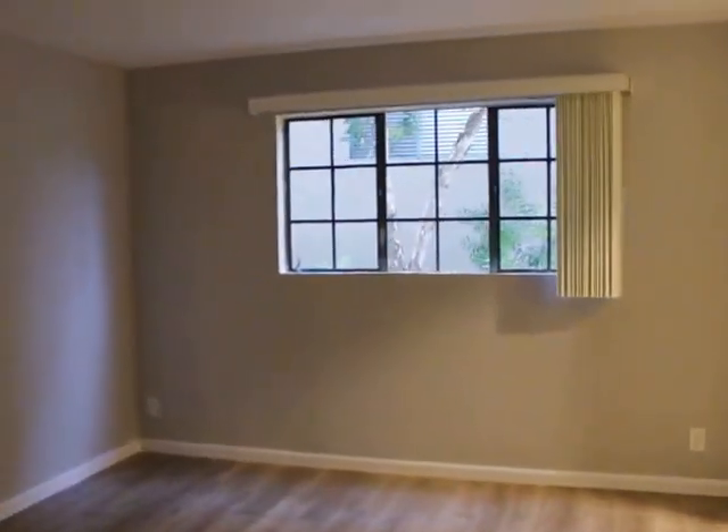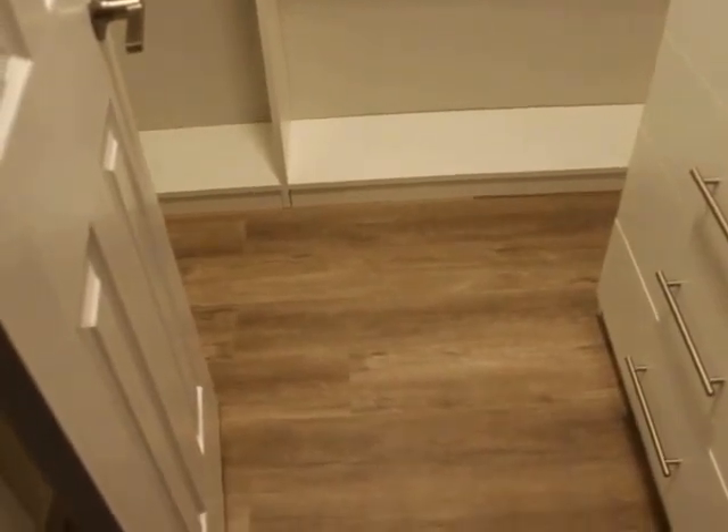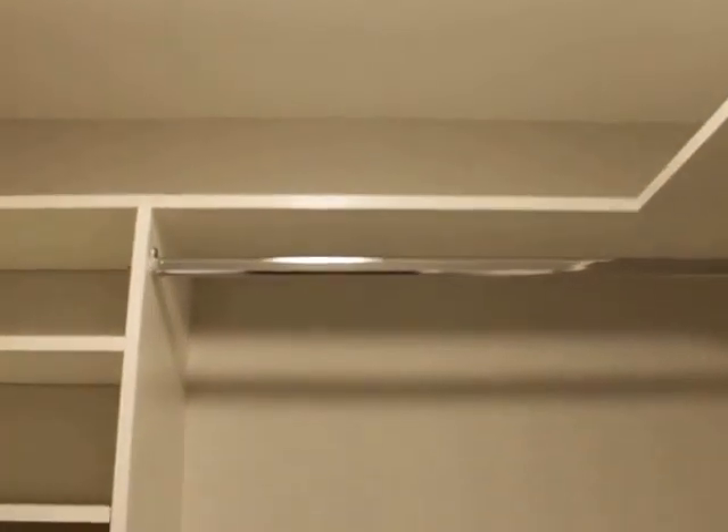First bedroom — it's a bright day today, but you guys can still get an idea of the bedroom. Back here, a lot of linen closet space — two on the bottom, two up top. I wish it wasn't so dark with the light, but it's a rainy day. Here's the closet — walk in here, tons of shelves, cabinets, really nice.